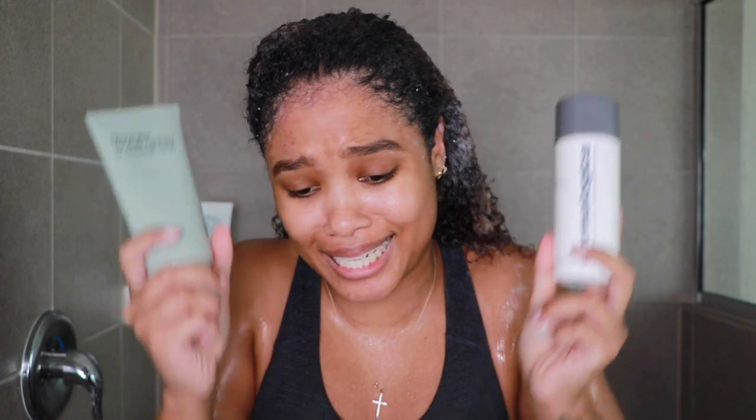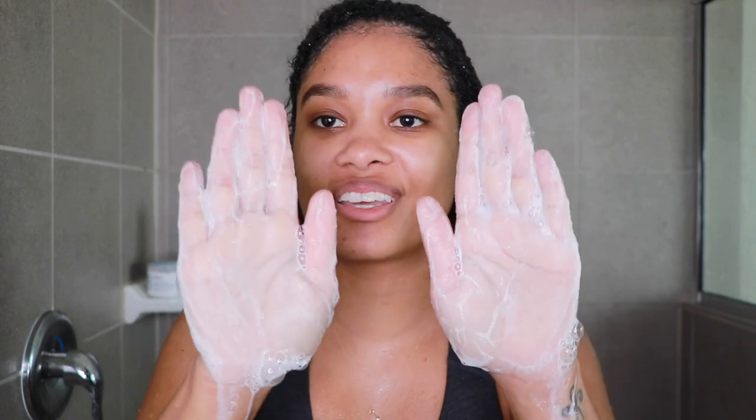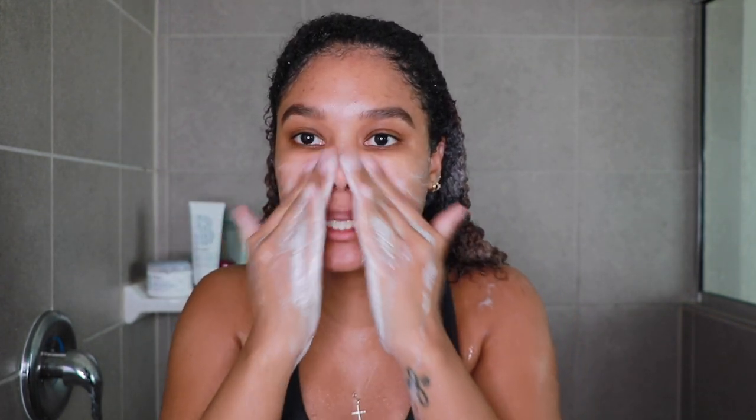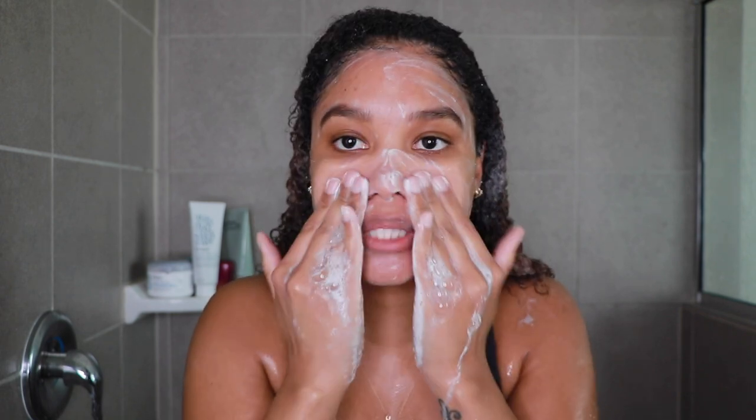While we're on the topic of exfoliation, I wanted to share my favorite self-care skin exfoliators. This one is for the face — the Dermalogica Daily Microfoliant. I swear by this stuff. It's actually a powder; you pour it out into your hand, add a little bit of water, and create a really nice foam, then apply directly to your skin. I love that it's a gentle exfoliator — some physical exfoliators can feel like they're almost scraping off your skin, but this one is not like that at all.